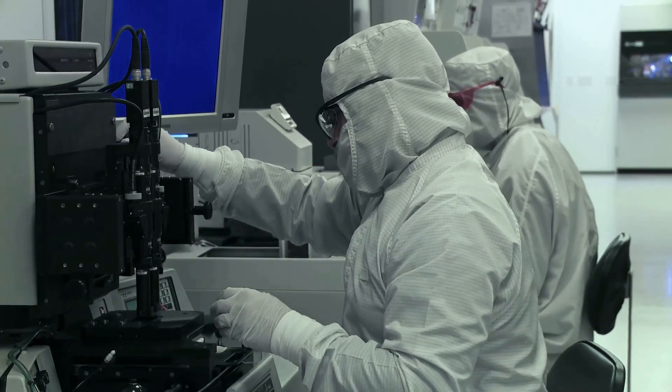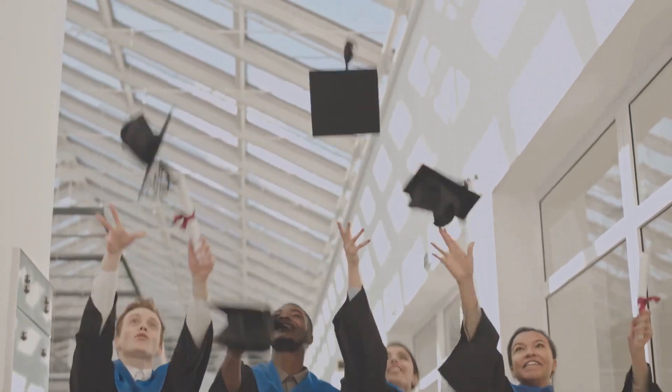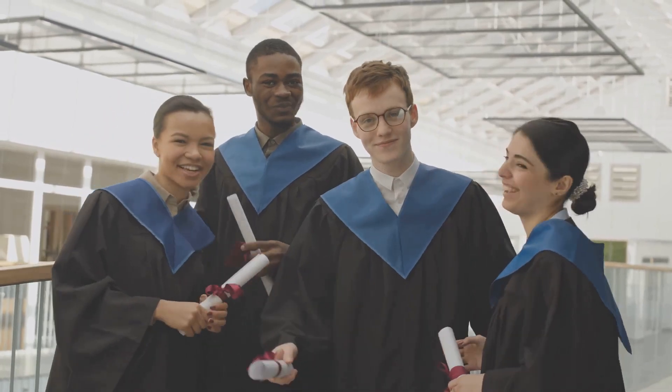While it's not required, a master's degree can make you stand out. Think about specializing in VLSI design, microelectronics, or chip design.